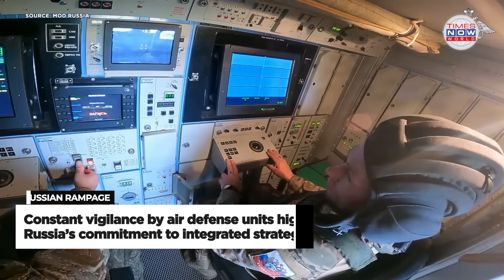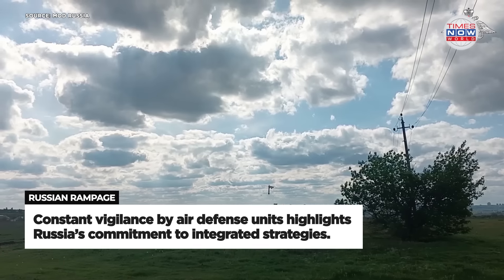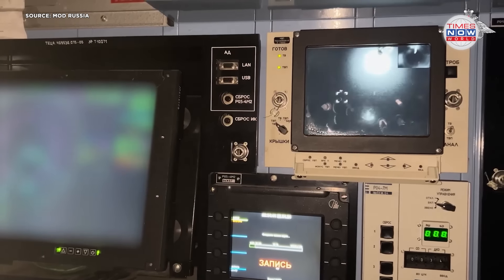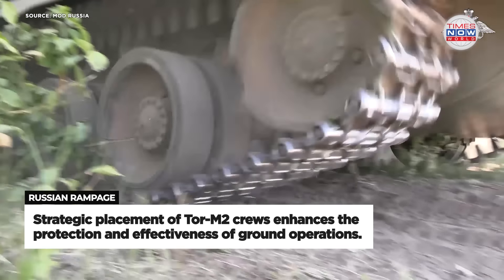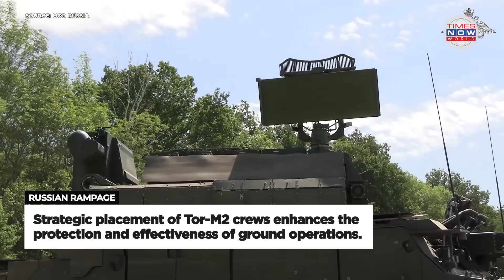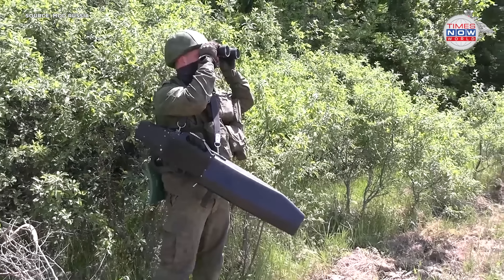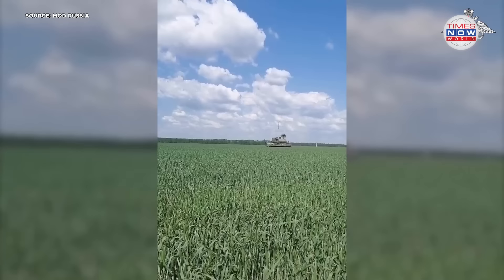By maintaining a constant presence and high state of readiness, these air defence units significantly contribute to the protection of ground forces from aerial threats. This continuous vigilance demonstrates Russia's commitment to integrated defence strategies, ensuring that their troops remain well protected and capable of sustained operations in a highly contested environment. The strategic placement and effectiveness of these units underscore the critical role of air defence in modern warfare.